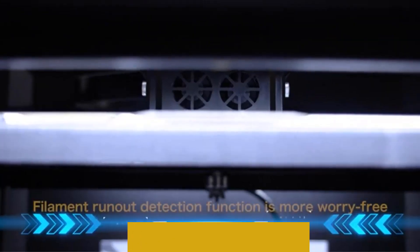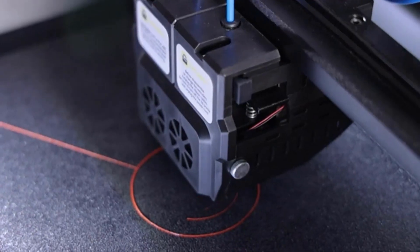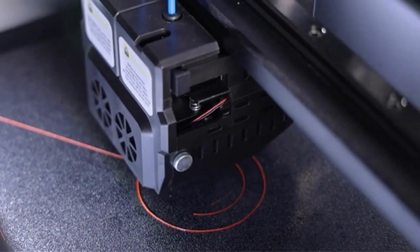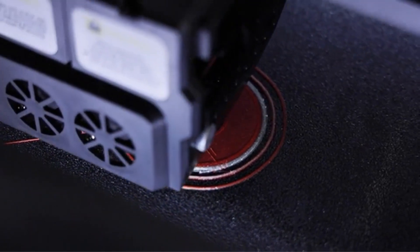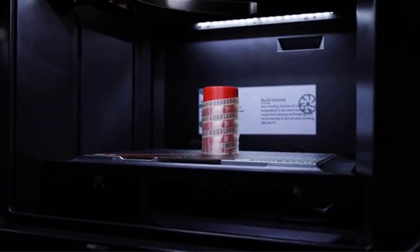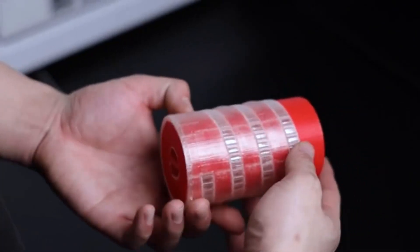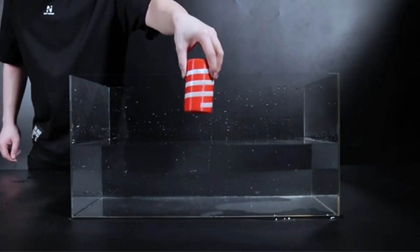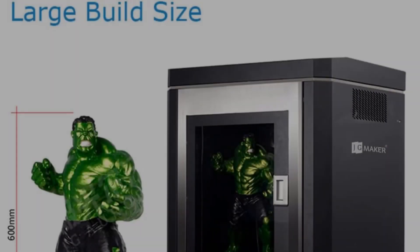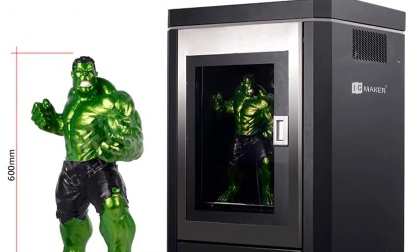Its fully enclosed structure ensures a constant temperature environment, enhancing printing stability by minimizing vibrations. The magnetic extrusion kit design facilitates quick and convenient nozzle replacement in case of clogging. A standout feature is the auto bed leveling, equipped with a self-adaptive leveling sensor for automatic calibration with a single click, eliminating manual leveling. High-quality components including an optical switch, power supply, industrial linear rail, high-precision ball screw, and dual feeding motors work in harmony to deliver higher accuracy and a stable printing experience.